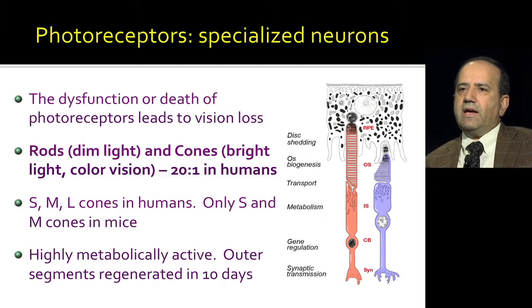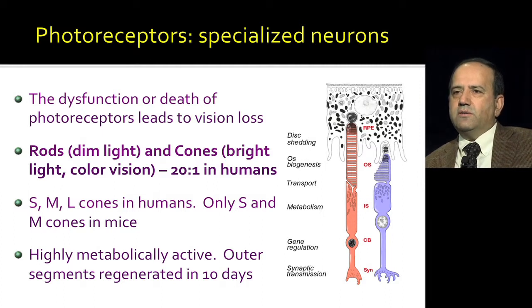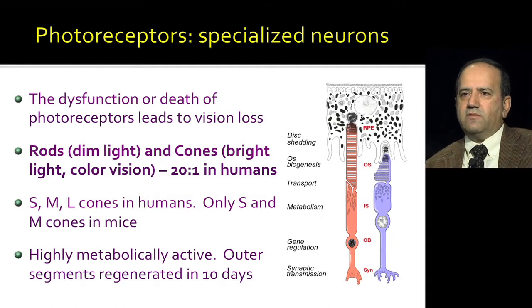Photoreceptors are highly metabolically active cells. These highly polarized cells have membrane discs at the top of the photoreceptors. Ten percent of these discs are shed every day, meaning the whole outer segment is regenerated every 10 days. Even though these cells are post-mitotic and do not regenerate, the outer segment, which is where light is captured, has to be replaced every 10 days. These outer segment discs are membrane discs which contain phototransduction material.